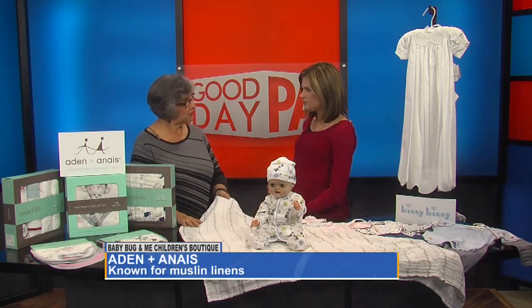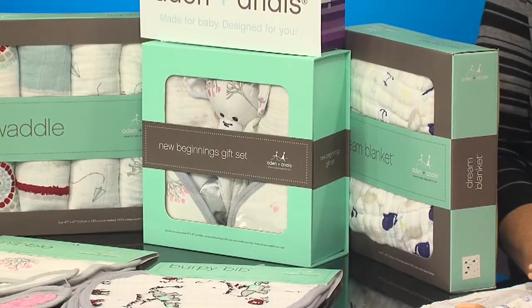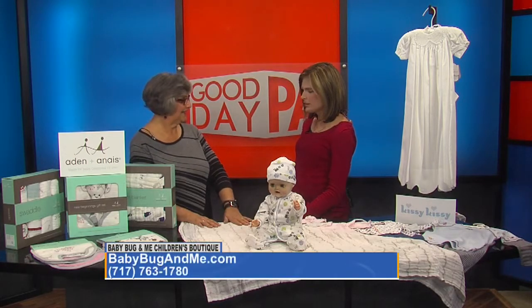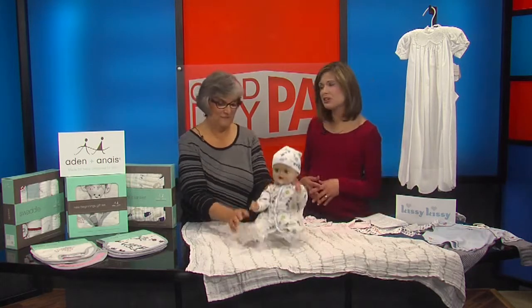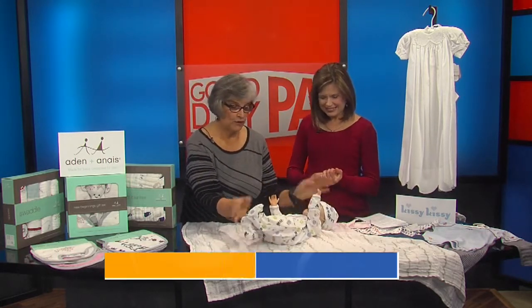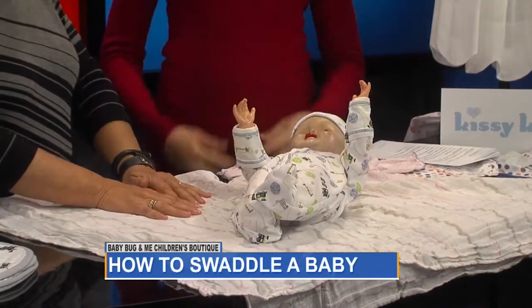It gets softer as you wash it — that's a plus. The swaddling blankets and the muslin, that's a big deal for them. I've been trying my hand at the swaddling, but it's really tough. I think it's all about repetition. You'll be great — all you need is two loving hands and a patient baby. I don't know if I'll have that!